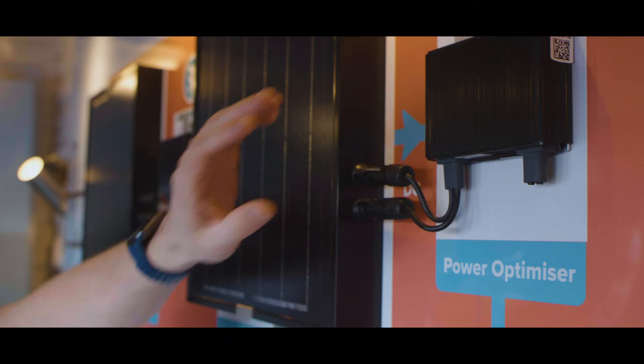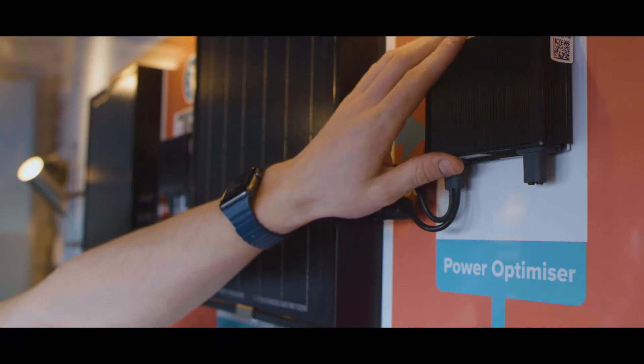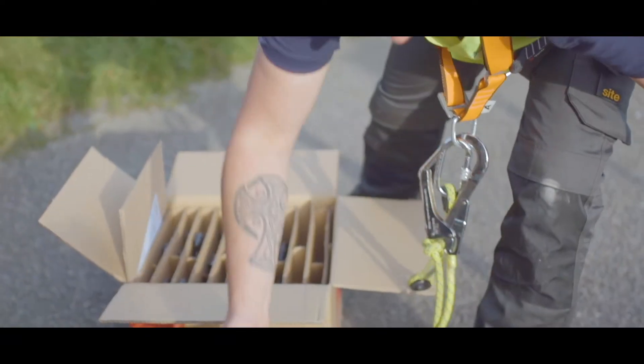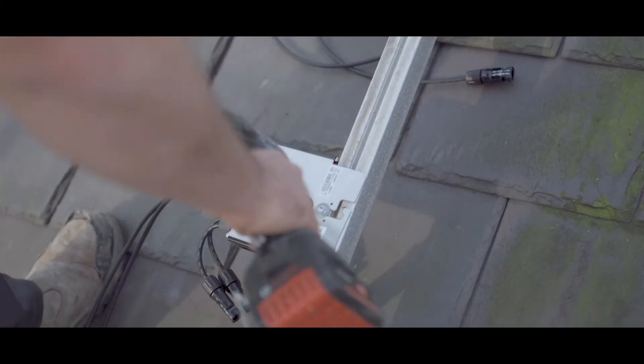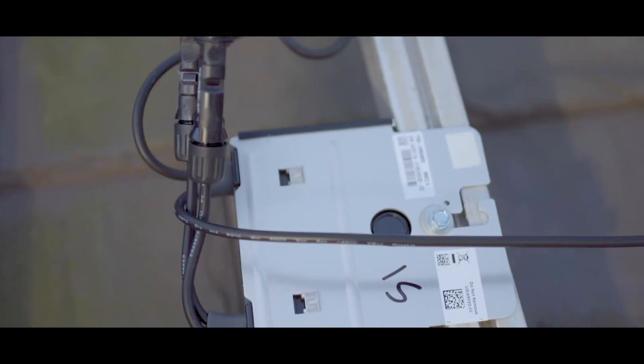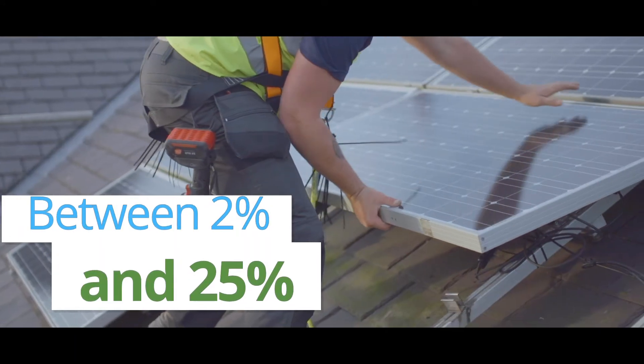As part of our upgrade, we attach a SolarEdge power optimizer to the back of every panel to act like a brain. This guarantees that you will get the maximum performance from your system, increasing your panel's output straight away by between 2 and 25 percent.